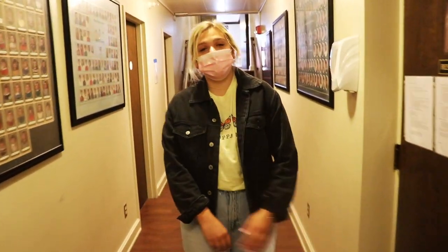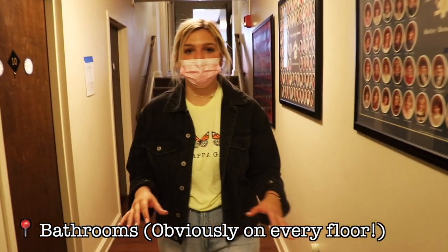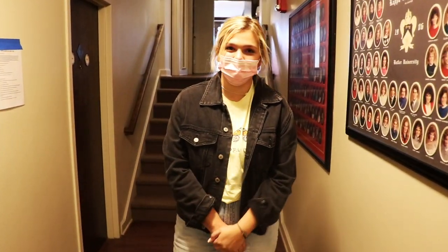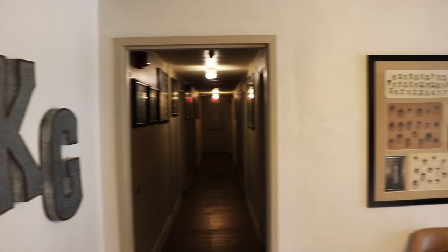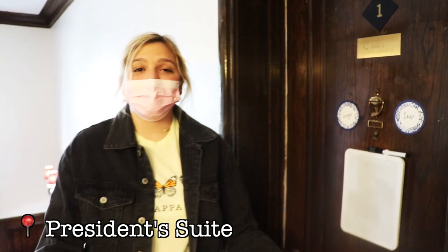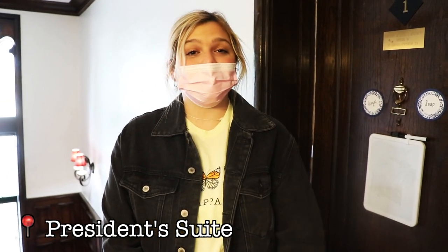Right along this wall we have our second floor bathroom. We obviously have bathrooms on every single floor, but this one includes another giant beauty bar and tons of showers. And right here we have our president's suite that fits two people and has its own bathroom.